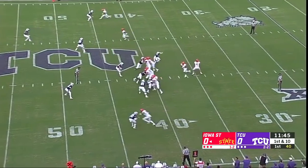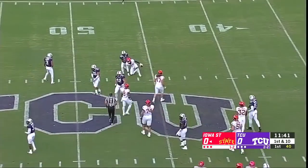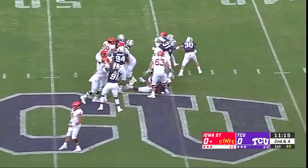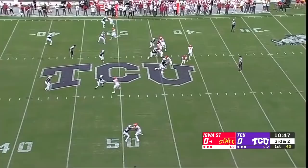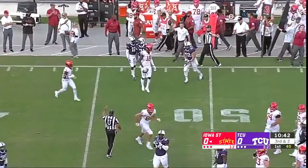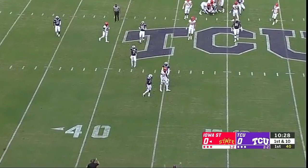Bottom of the screen on first down, man-to-man coverage, play action for Zeb Nolan. He'll go the opposite way. In this game, you've got to be able to push the ball down the field — that's how you beat TCU; you've got to hope they make a mistake. Crowd on its feet on third down. Nolan — pass caught, that's Butler, and that'll move the chains.